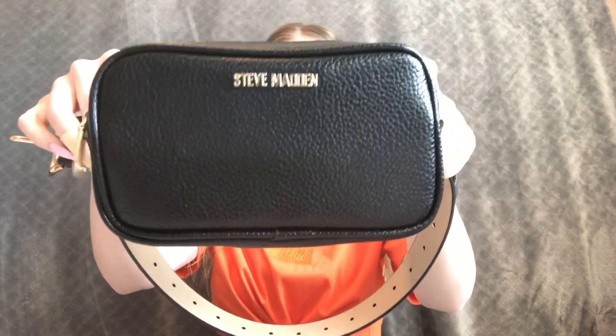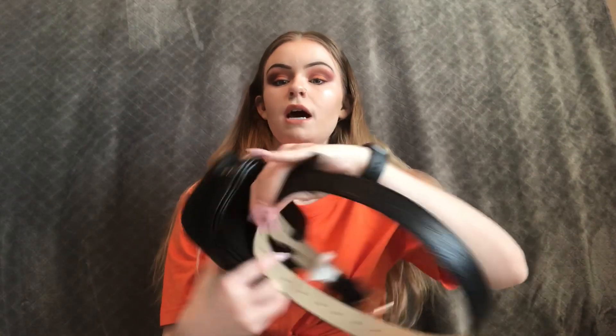So I got this little Steve Madden fanny pack. I actually got it at TJ Maxx — I already took the tag off because I already used it. I want to say it was originally around $29 to $30, and at TJ Maxx they drop the prices down a little bit, so I got it for $20. I'm excited to wear this with a couple of my outfits.